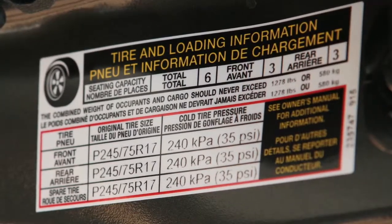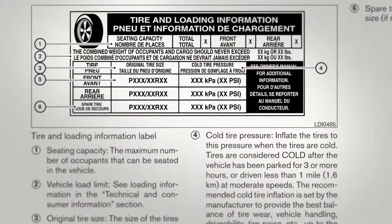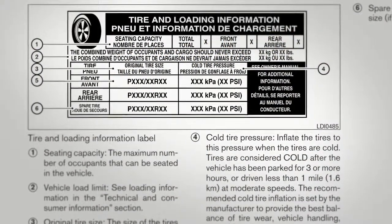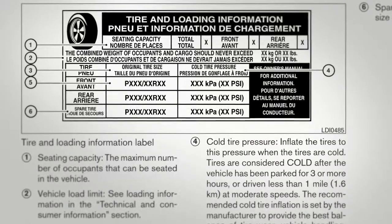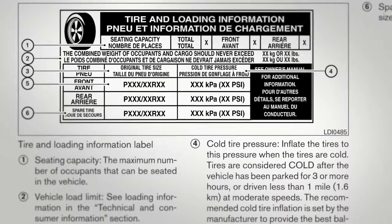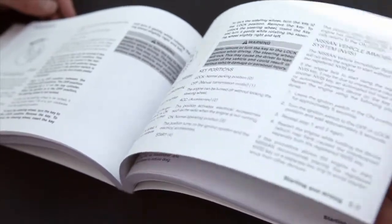The tire and loading information label provides important information at a glance. It lists proper tire size and pressure, as well as the maximum number of occupants for your vehicle and its maximum load capacity. Please check your owner's manual for the location of the tire and loading information label on your vehicle.